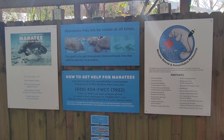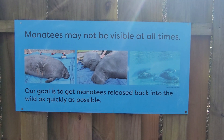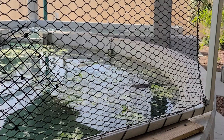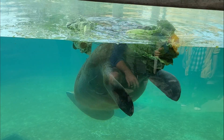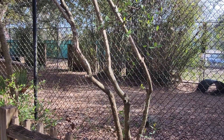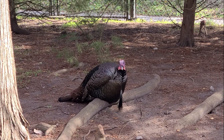Down the path we come across the Manatee Critical Care Center. This next exhibit is home to both the Wild Turkey and the Florida Sand Hill Crane. In the past we have seen gopher tortoises and southern poodoo here.